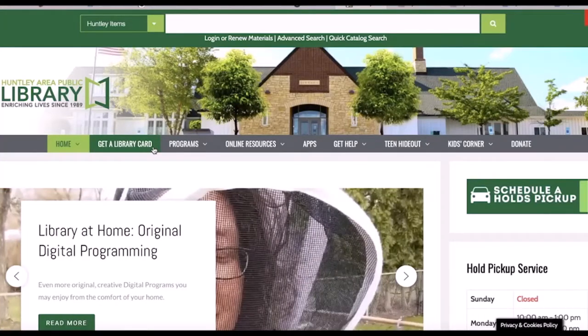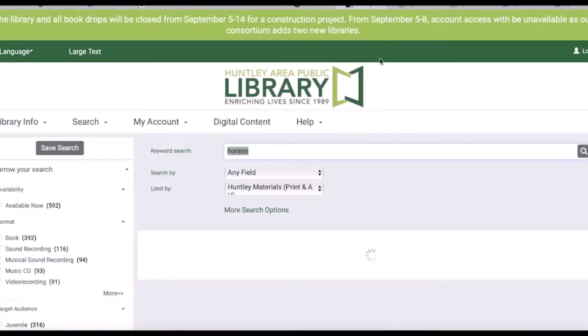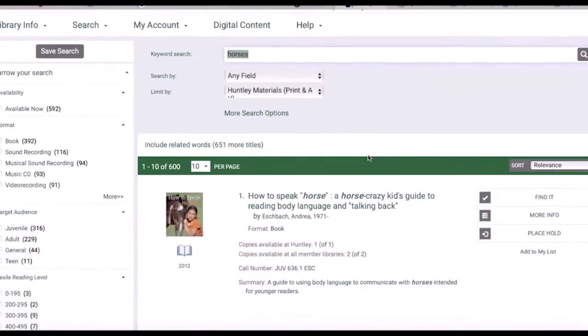Alright, let's get to the catalog. For a quick search, when you know the subject, title, or author of a book you want, just type it in this box and enter. If you're looking for books about horses, for example, type that in and hit enter.